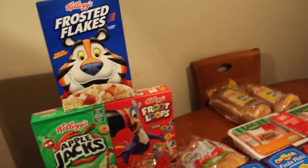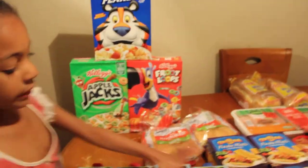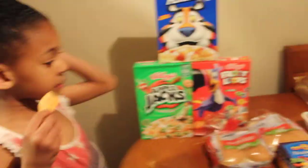What's up Royal Family? It's your girl Leslie and Hannah. We are back once again with another haul.